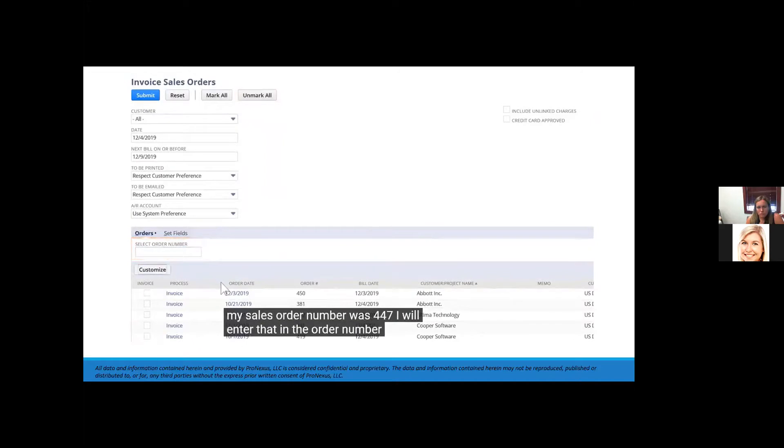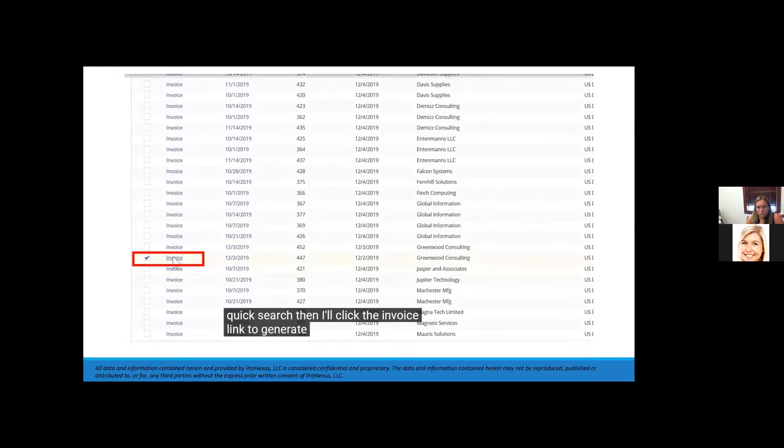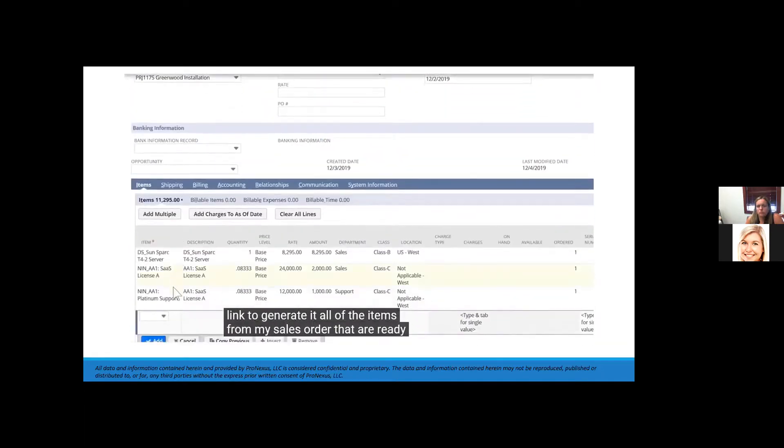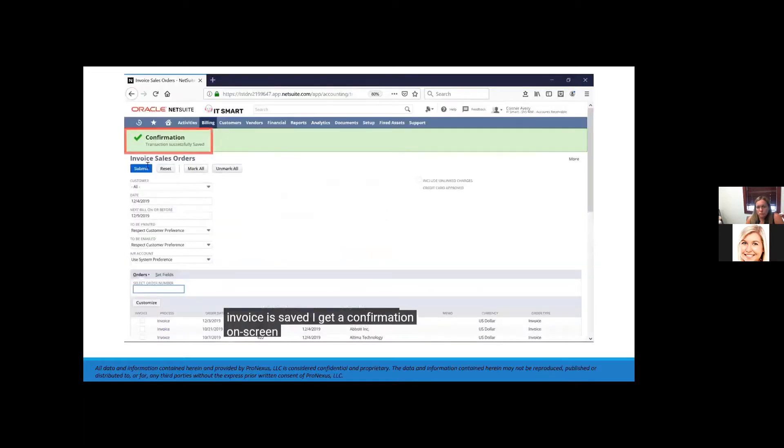I'll enter order number 447 in the order number box for a quick search, then click the invoice link to generate it. All of the items from my sales order that are ready to be billed have been pre-selected, so all I need to do is click save. Once the invoice is saved, I get a confirmation on screen.